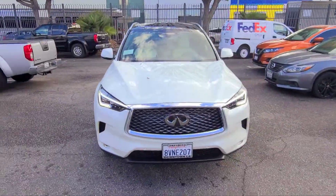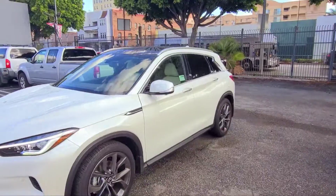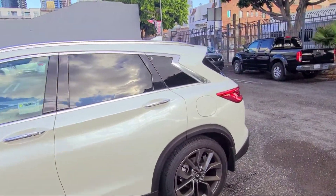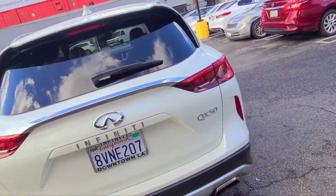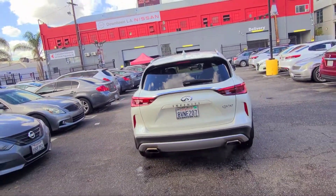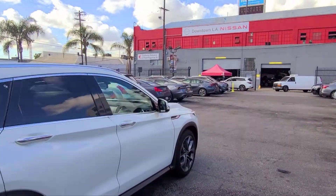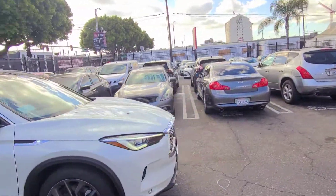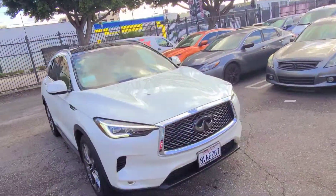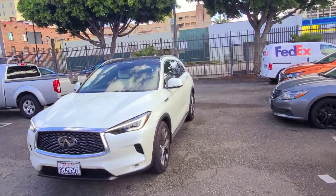Don't let it fool you. Look, let me give you a quick look — absolutely stunning. I just started taking pictures. You always want to take pictures of the vehicle because this is basically a rental. This is actually the Infiniti QX50 2021. This is a beautiful vehicle, a beautiful piece of craftsmanship. I'm going to test it out, take it for a ride, and have some fun.